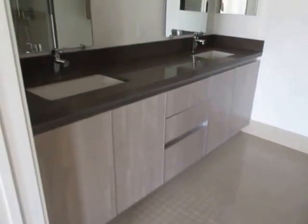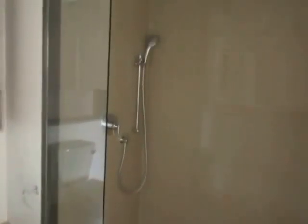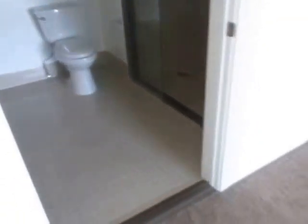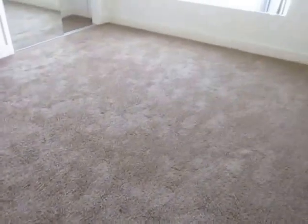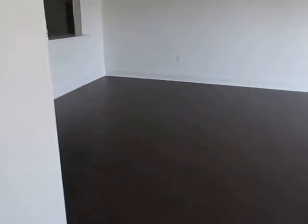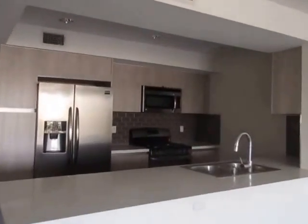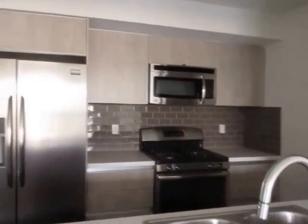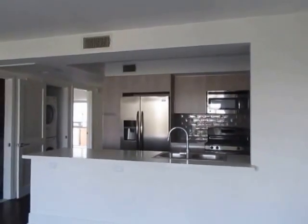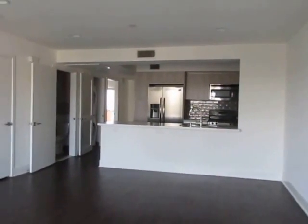The bathroom features a double vanity and a custom shower with a rainfall shower head. If you would like to view this gorgeous three-bedroom, three-bathroom apartment located in Los Angeles, please click on the requested viewing tab at the top of the page, fill out your full name, email address, and phone number, and you'll receive the property address with simple viewing instructions shortly.